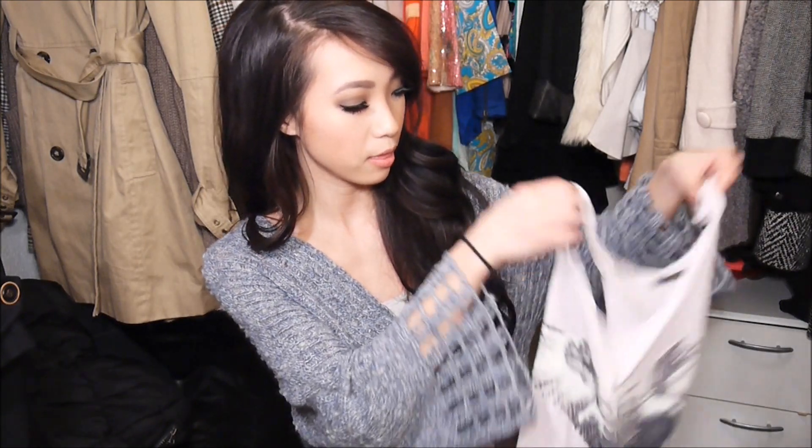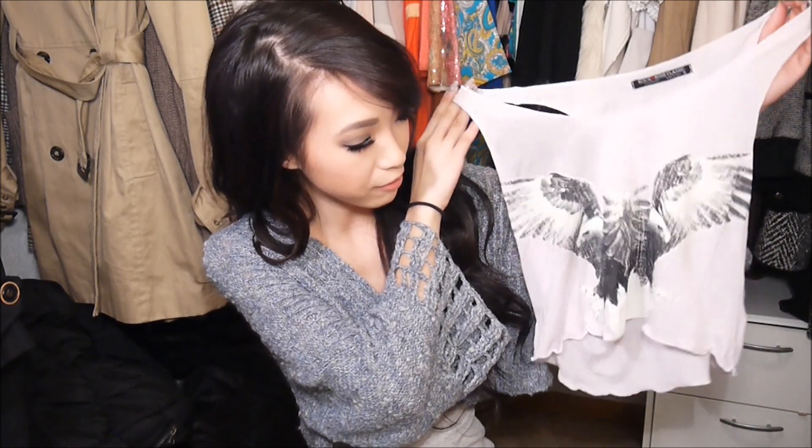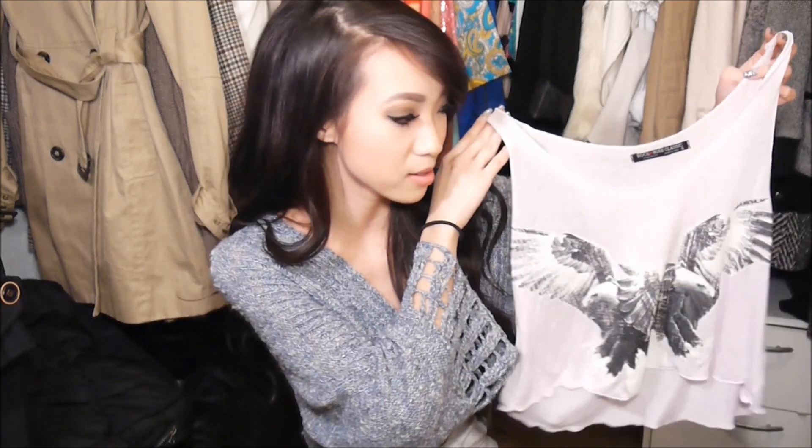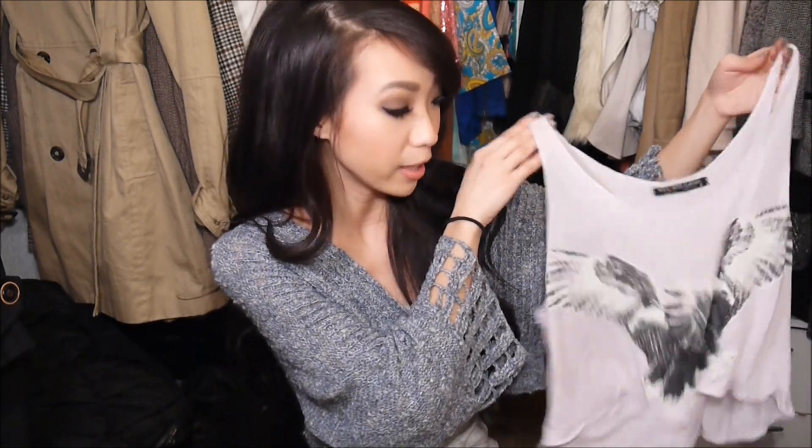The first few things that I picked out are actually clothing items, and they are more warm weather clothes — just kind of casual cute pieces. This is kind of a lavender pink crop tank with an eagle screen print on it. I don't normally wear a lot of cropped things, but I do like the trend on a lot of people. So I'm actually kind of tempted to create maybe a cropped lookbook or how to style cropped items.